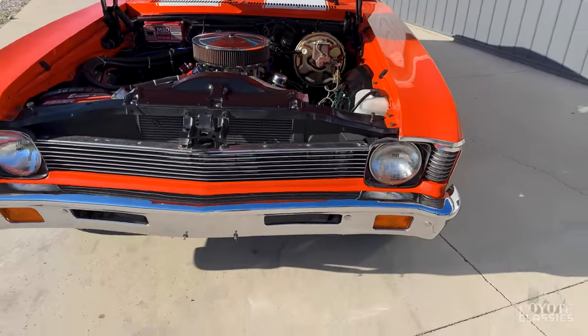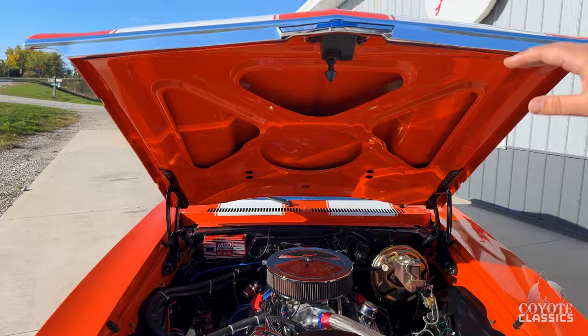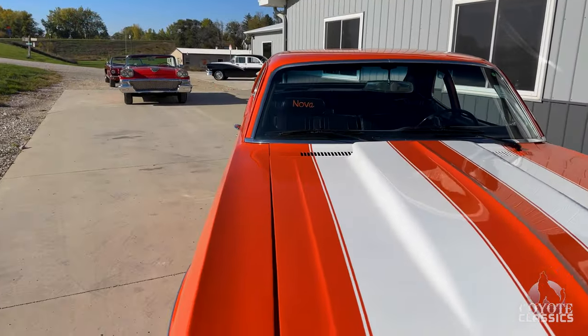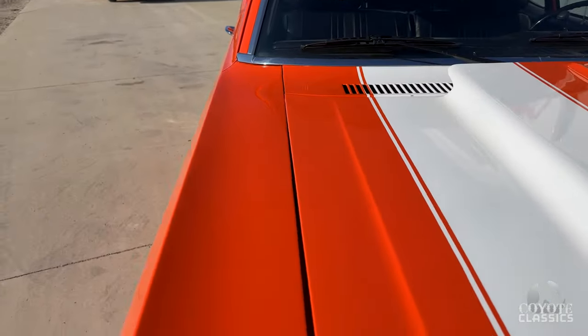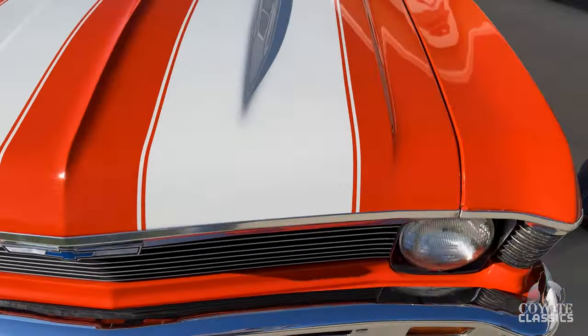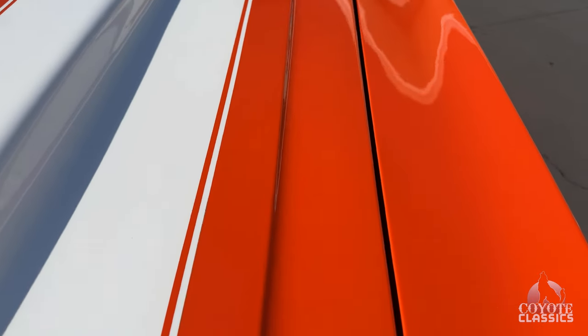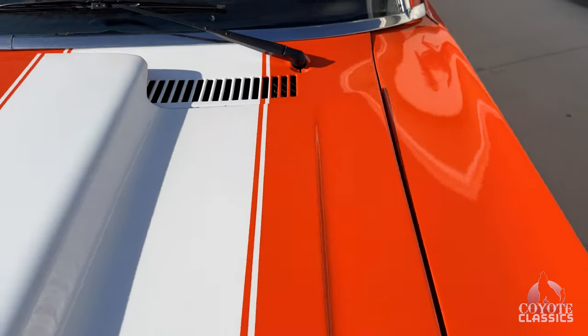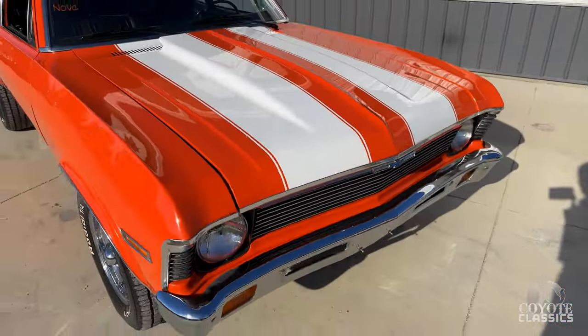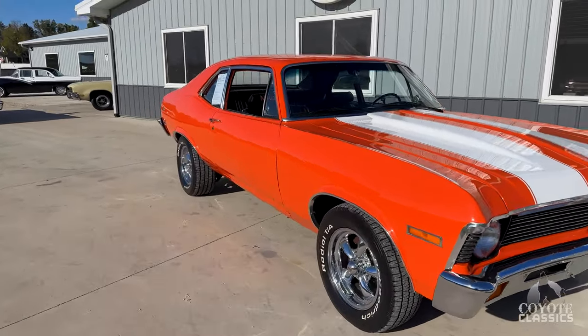It's got a gorgeous front bumper, grille's beautiful. Hood gap is a little wider on the passenger side than it is on the driver's. Paint quality is nice, it's got a couple little chips, stuff like that, just from driving the car, but all in all it's a beautiful car.